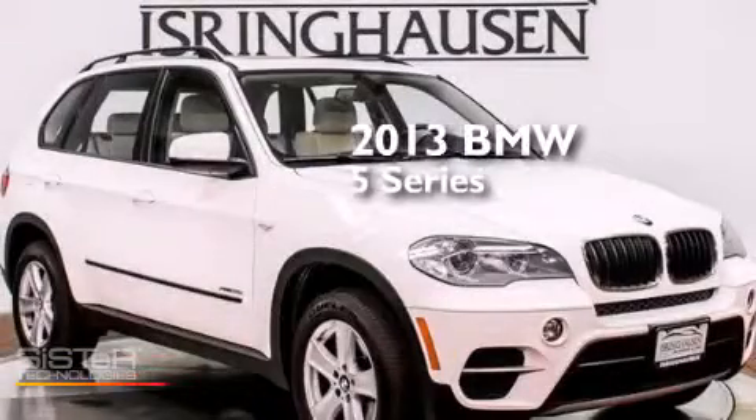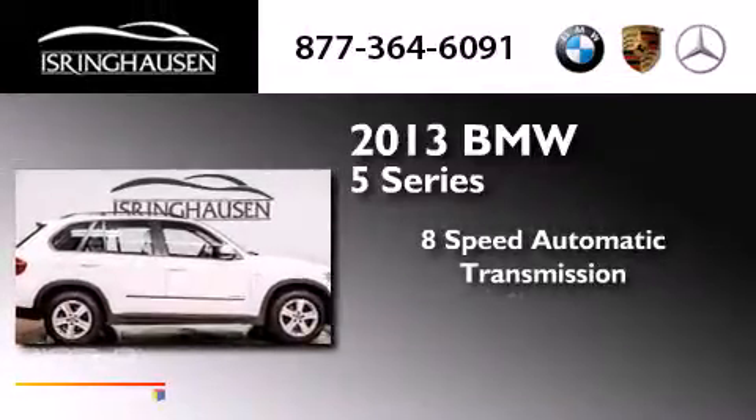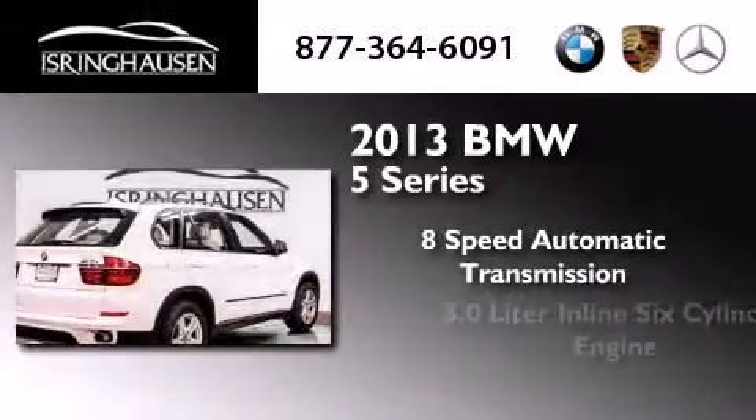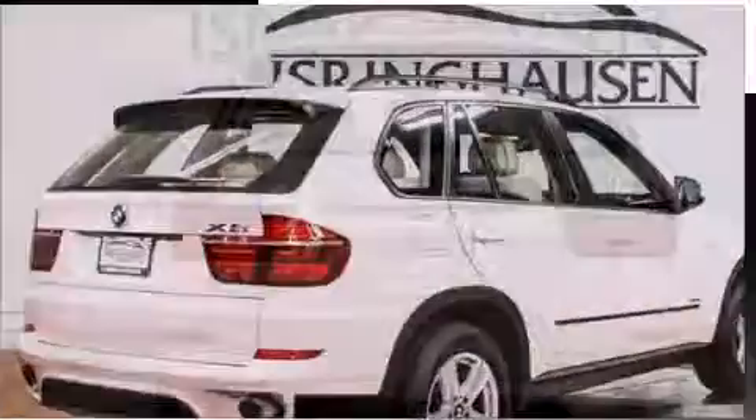This is a 2013 BMW 5 Series. This crossover has an 8-speed automatic transmission, a 3.0-liter inline six-cylinder engine, and all-wheel drive.